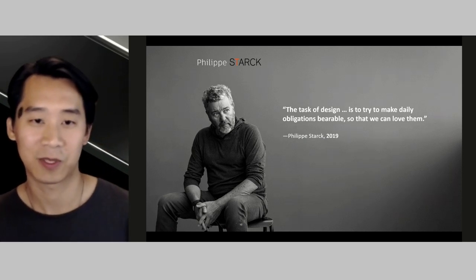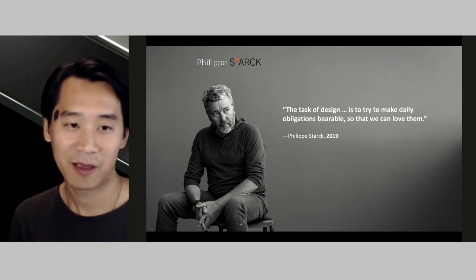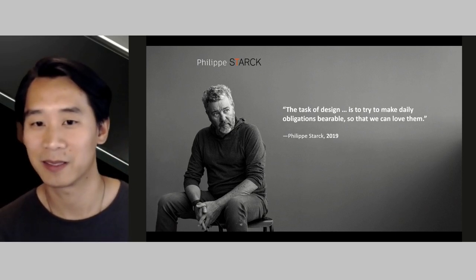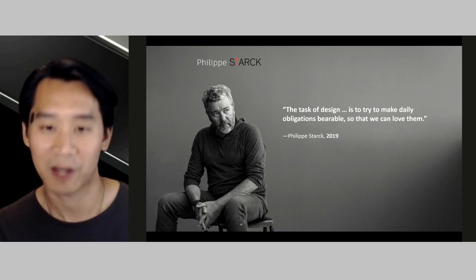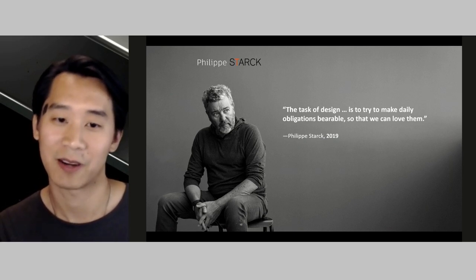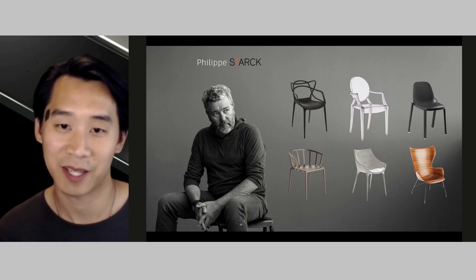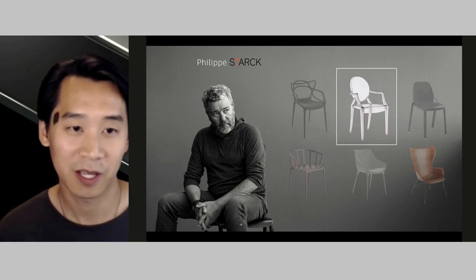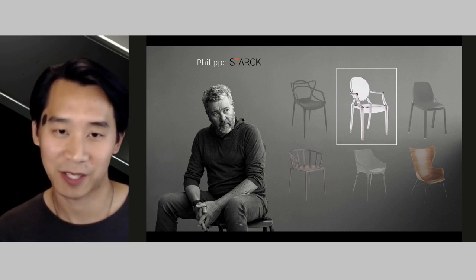By partnering with companies to mass produce his designs and reduce costs, his mission has been to democratize design and create well-designed objects that are not exclusive to upper-tier incomes. As far as chairs go, Stark has seen several dozen of his designs reach mass market production. His Louis Ghost Chair has sold over 2 million copies since its release in 2002, making it one of the most bought chair designs in history.